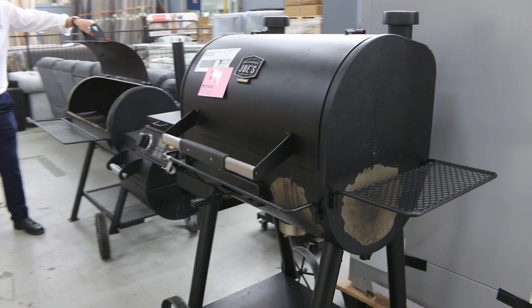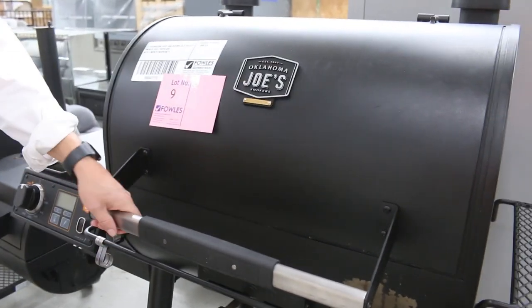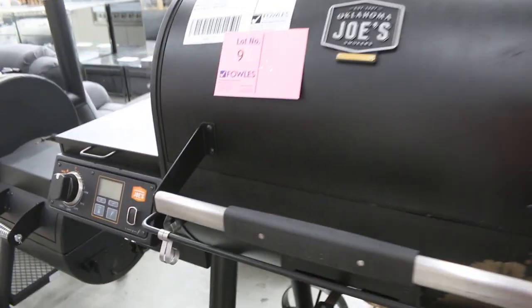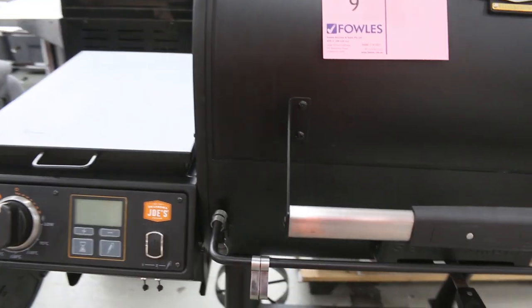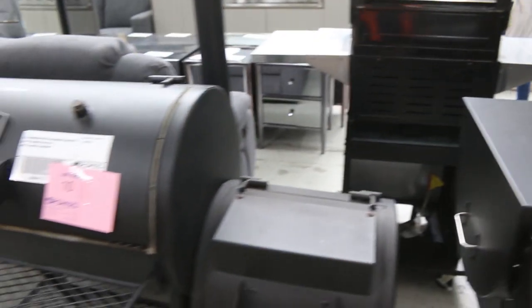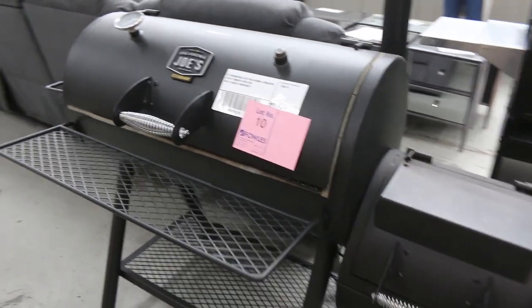Have a look at these absolute beauties — the Oklahoma Joes pellet smokers. They're really nice looking gear. These are ex-display, so I'll get them going unreserved. You're going to be at a $1 start on these. There's also a charbroiler over the other side and a few other bits and pieces. Absolutely beautiful — that'll be great fun tomorrow.